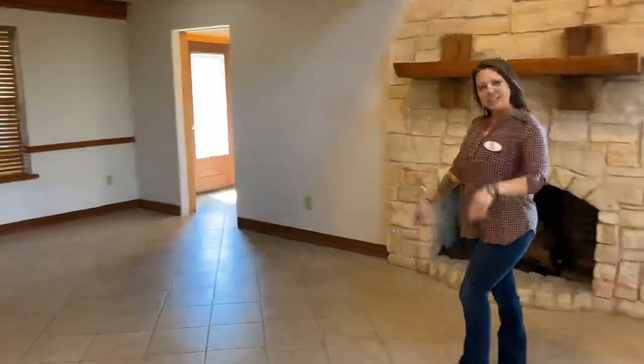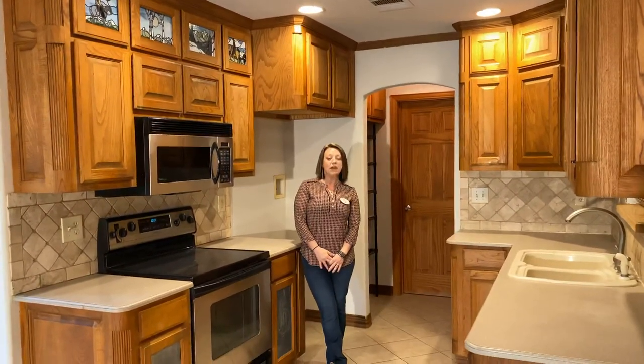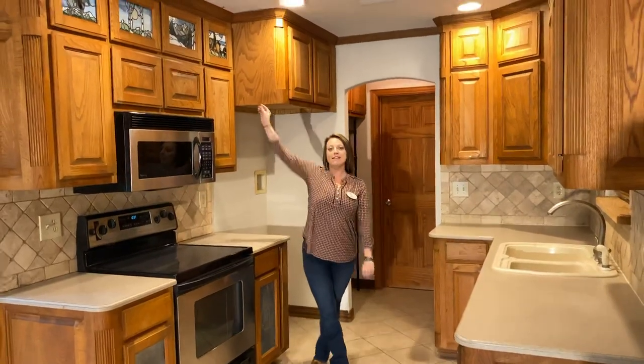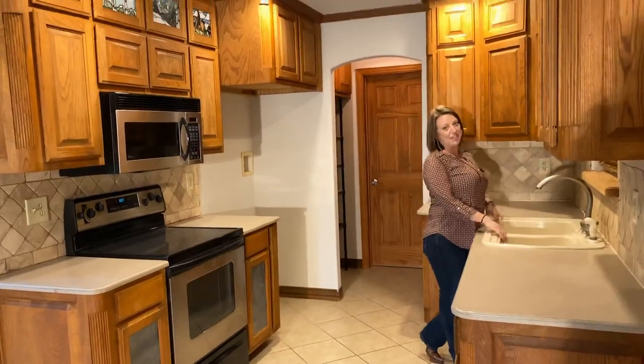Y'all follow me into the kitchen. I don't know about y'all but I love this adorable kitchen. One of my favorite perks about the kitchen is the stained glass cabinetry. We have the stainless steel appliances and I love the deep dual side of the kitchen sink.